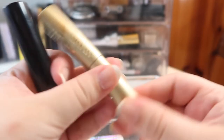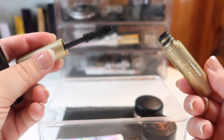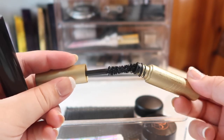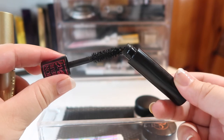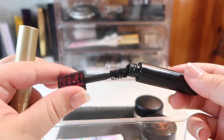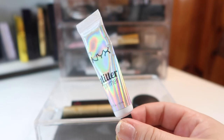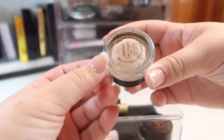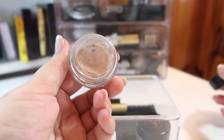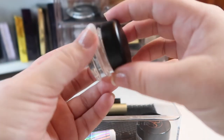I have two mascaras I'm working on: the Stila Huge Extreme Lash Mascara — I'm not a huge fan of the brush and how the product clumps at the end, but I do like the formula itself. The other is the Lancôme Monsieur Big Mascara — overall a better brush shape for my eye shape, though I have the same clumping issue at the end. I always keep my NYX Glitter Primer within arm's reach — I love it whenever I place shadow all over my mobile lid. For eyeshadow primer I've been using the MAC Paint Pot in Painterly and I'm almost completely done with it.